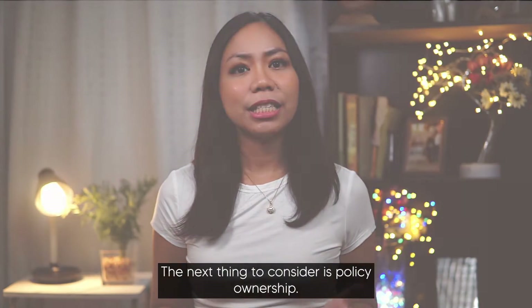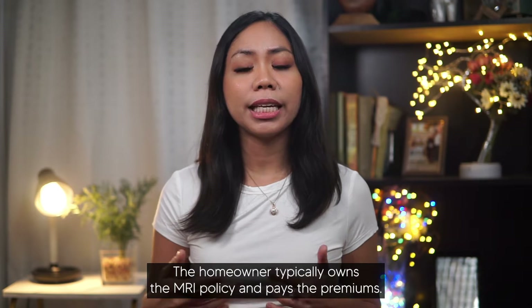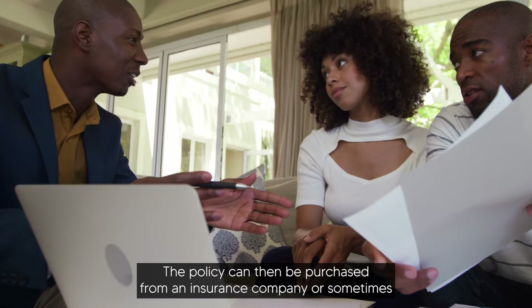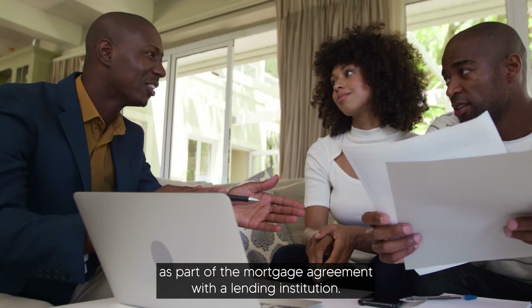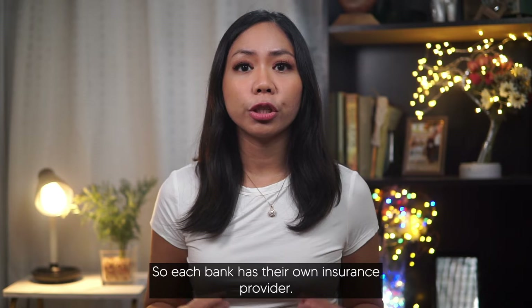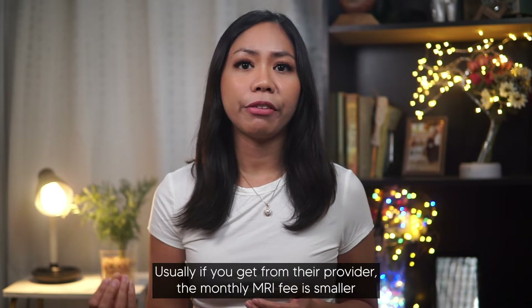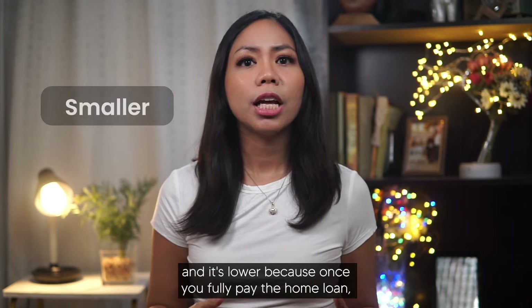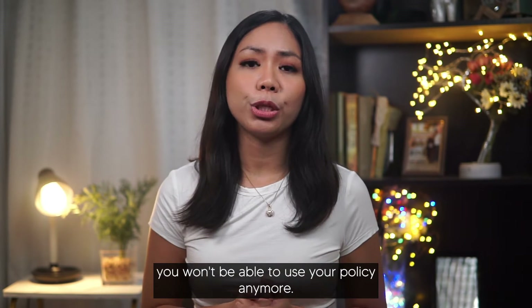The next thing to consider is policy ownership. The homeowner typically owns the MRI policy and pays the premiums. The policy can be purchased from an insurance company or sometimes as part of the mortgage agreement with the lending institution. Each bank has their own insurance provider. Usually if you get from their provider, the monthly MRI fee is lower, because once you fully pay the home loan, you won't be able to use your policy anymore.